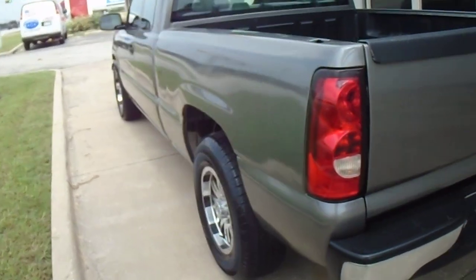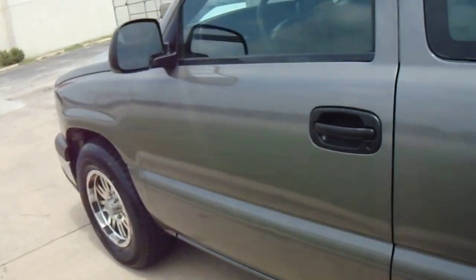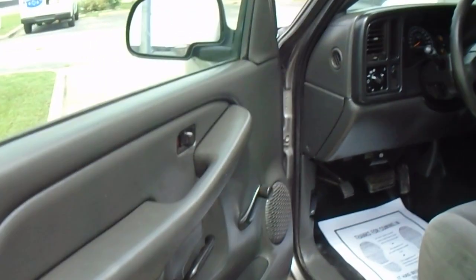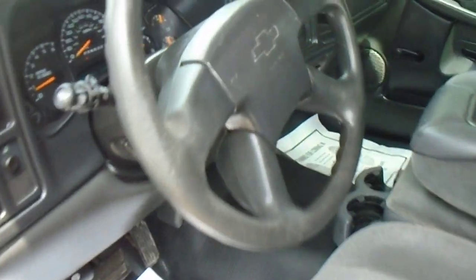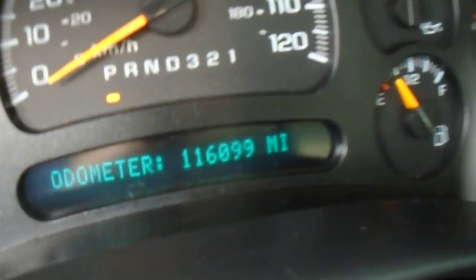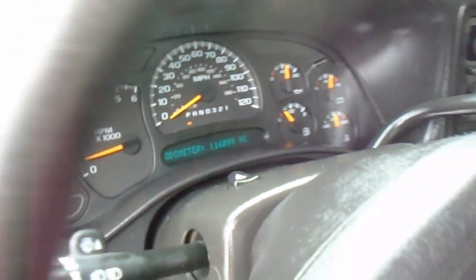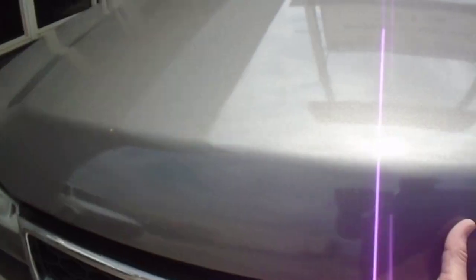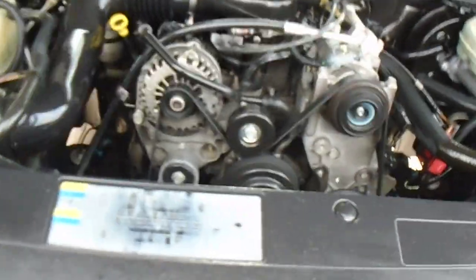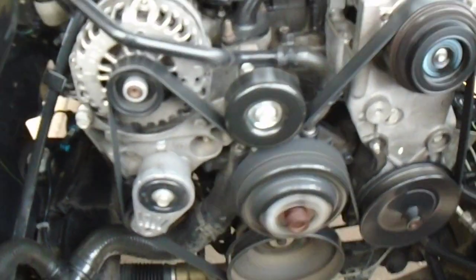Very nice down the driver side as well. This truck runs and drives excellent. Has a nationwide warranty included in the price. It has the tilt steering wheel, cruise control, and 116,099 on the miles. All the gauges work properly on it. This truck has the 4.3 liter V6 engine in it. It's equally as nice under the hood — no noises, no oil leaks.